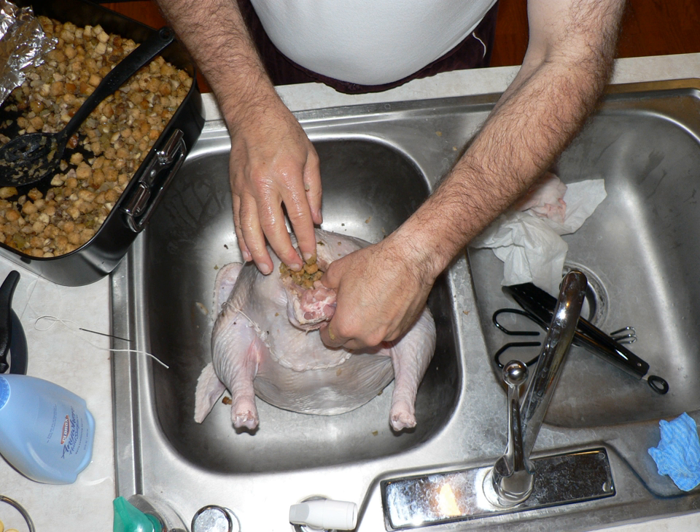Stuffing, filling, or dressing is an edible substance or mixture, often a starch, used to fill a cavity in another food item while cooking. Many foods may be stuffed, including eggs, poultry, seafood, mammals, and vegetables. Stuffing serves the dual purpose of helping to keep the meat moist while also adding to the mix of flavors.